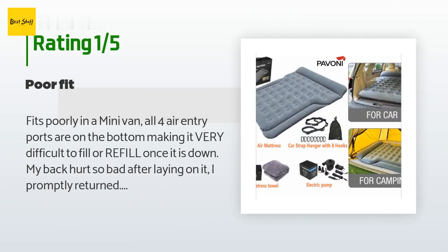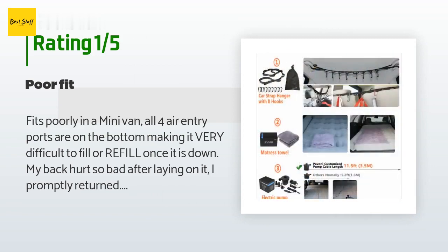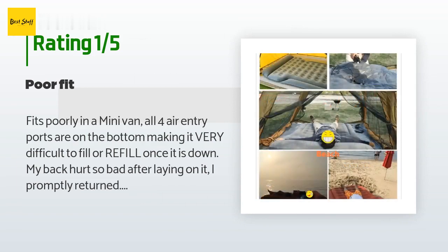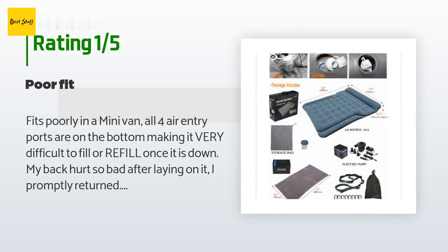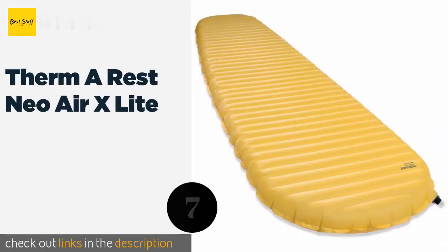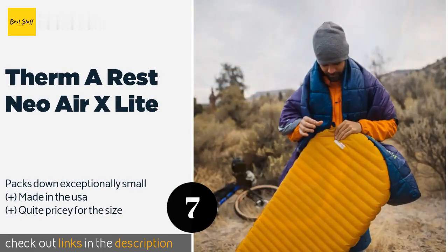An unhappy customer said: "Fits poorly in a minivan. All four air entry ports are on the bottom, making it very difficult to fill or refill once it is down. My back hurt so bad after laying on it — I promptly returned it. Much better off with a full-size air bed, not worth the price. The photo makes it look about three times thicker than it actually is. I really wanted this and was extremely disappointed when it arrived."